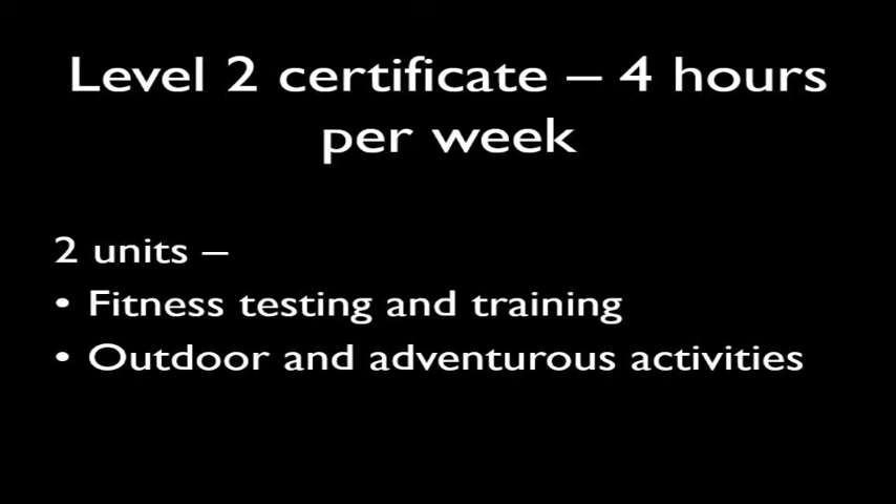We do two units, which I'll talk through: fitness, training and testing, and outdoor and adventurous activities.